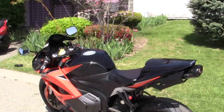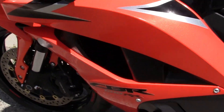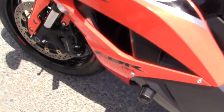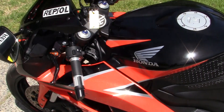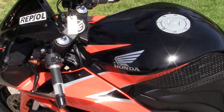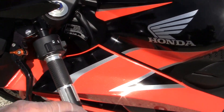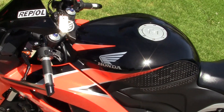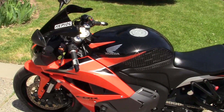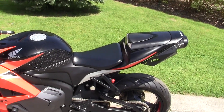For the 600RR CBR, I have a solid black helmet that I bought a few years ago and it's in brand new shape. What I'm going to do — I've got these plastic gloves on because I'm working on some glue — is use the base black on the helmet and spray some silver and then orange, and have the helmet be a match set with the bike. I think it will look really, really good.